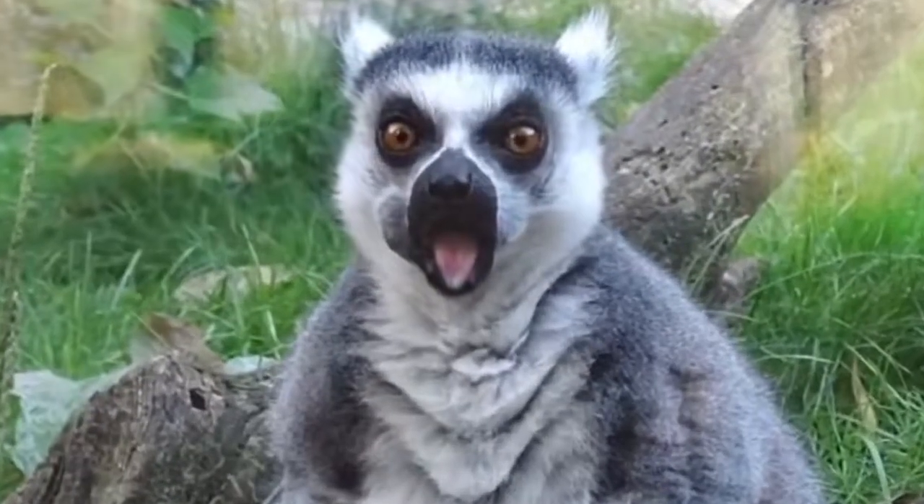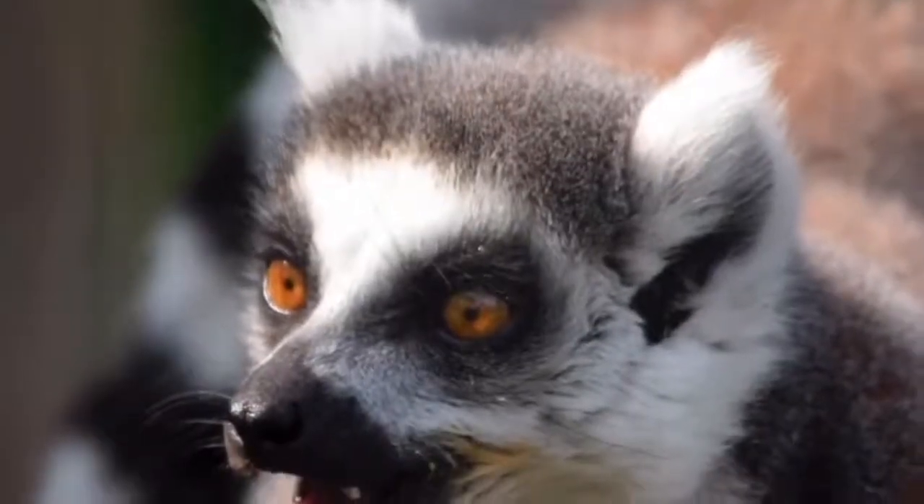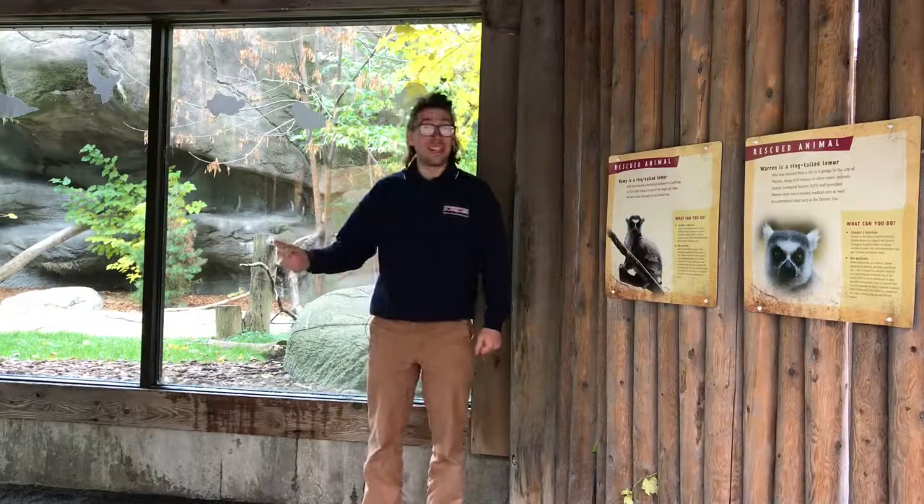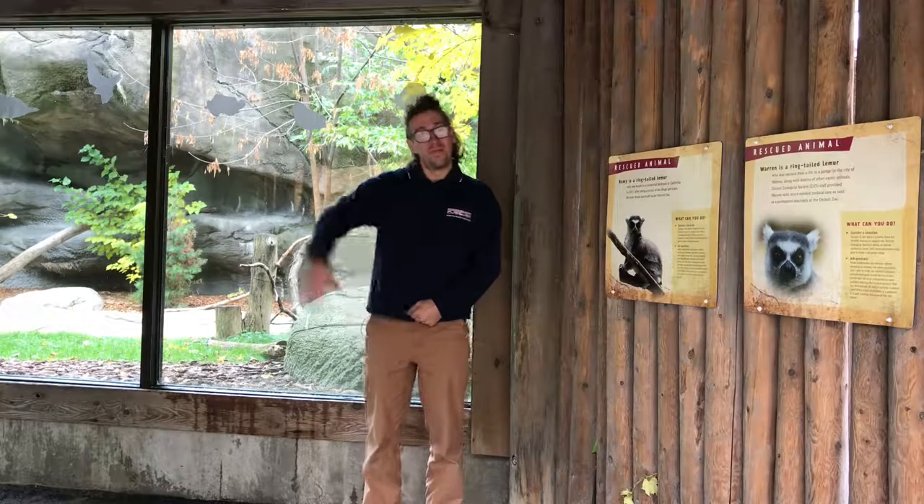Much like humans we can also get a sense of how a lemur is feeling based on those facial expressions. Thank you all so much for joining me out here at the lemur habitat to learn more about these unique animals. For more virtual vitamin Z you can always visit our website at DetroitZoo.org. Until next time I will see you all at the zoo. Bye everybody!